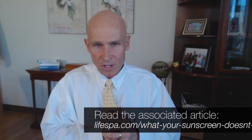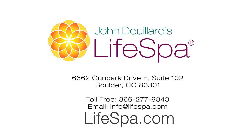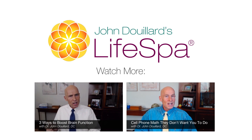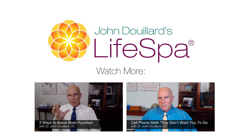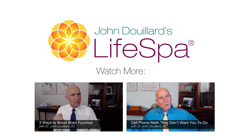Thanks for listening. I'm Dr. John DeGarty. This recording is brought to you by LifeSpa, where ancient Ayurvedic wisdom meets modern science. Get access to free health video newsletters by Dr. John at lifespa.com. These statements have not been evaluated by the FDA. These products are not intended to diagnose, treat, cure, or prevent any disease.